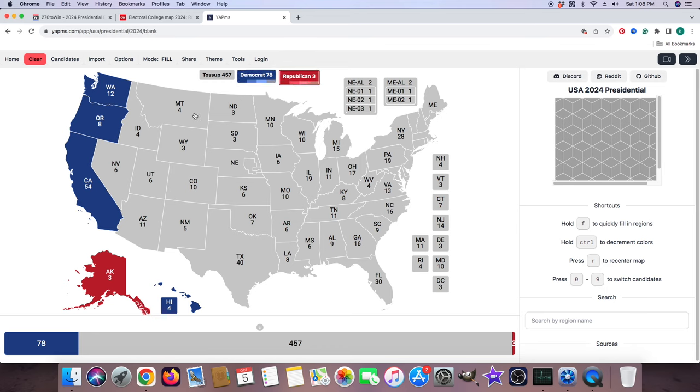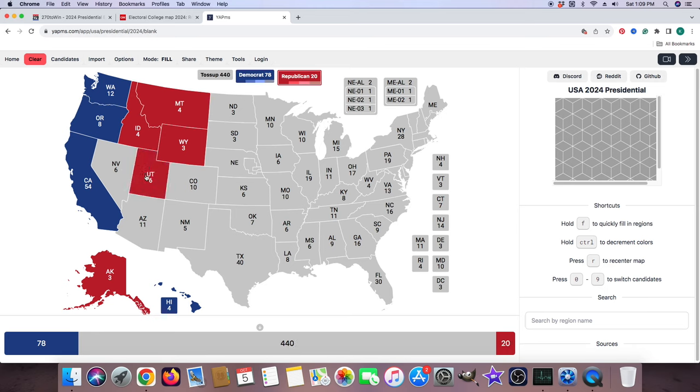Montana with 4 electoral votes is red for Donald J. Trump. Idaho with 4 electoral votes is red for Donald J. Trump. Wyoming with 3 electoral votes is red for Donald J. Trump. Nevada with 6 electoral votes, according to CNN.com, is a toss-up — it will not be colored in. Utah with 6 electoral votes is red for Donald J. Trump. Arizona, according to CNN.com, with its 11 electoral votes is a toss-up — it will not be colored in. Colorado with 10 electoral votes is light blue for Kamala Harris. New Mexico with 5 electoral votes is light blue for Kamala Harris, according to CNN.com.